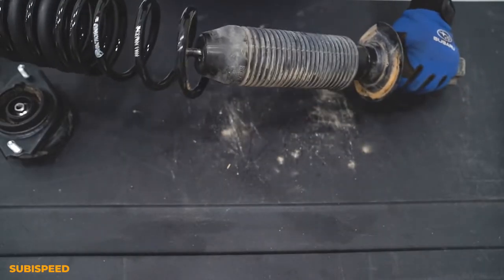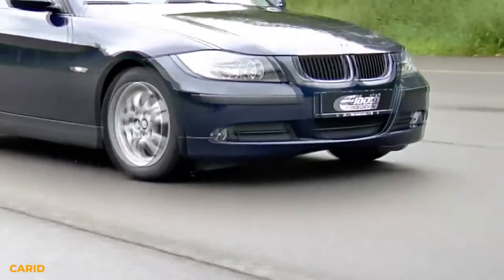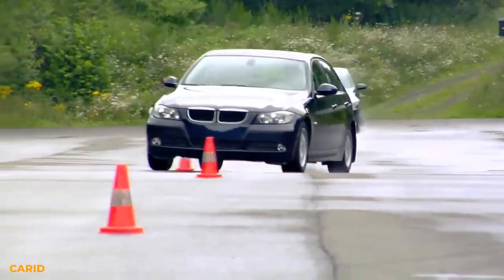Lowering springs are great if you're looking for a cheap way to lower your car. Most lowering springs are stiffer than stock suspension, so in addition to lowering your car they can also help improve handling. However, they aren't adjustable,